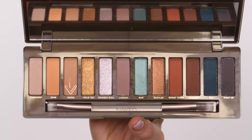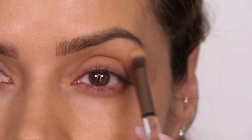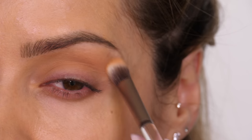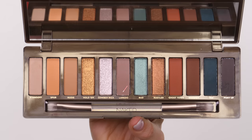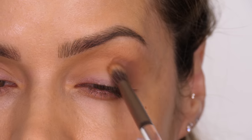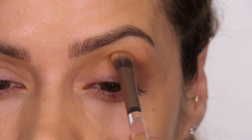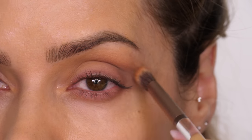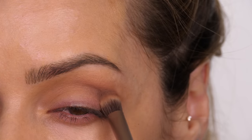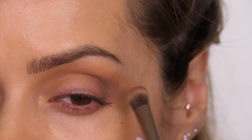I decided this week I would use my Urban Decay Wild West palette again. If you're purchasing it, you've got a couple of different looks you can use as a guide when you pull out the palette. I've just buffed over the matte shade Nudie all over the socket and up towards the brow bone. I'm now going to define the outer third of the socket line using this shade called Laredo, working it in circular motions from the outer edge through to the center of the socket line.